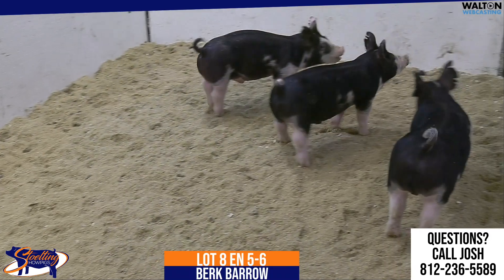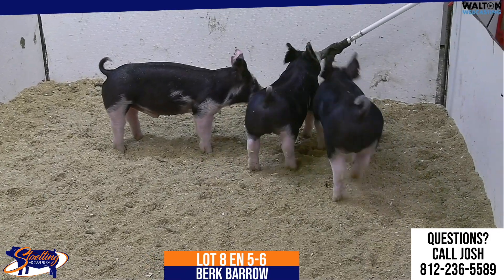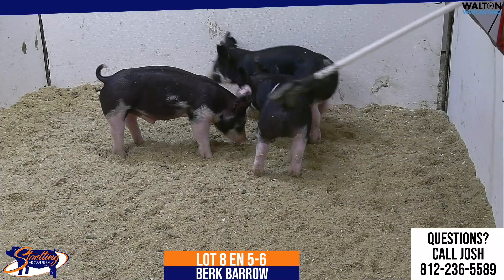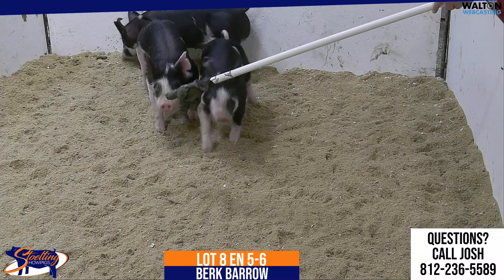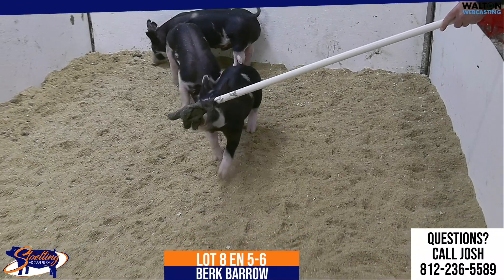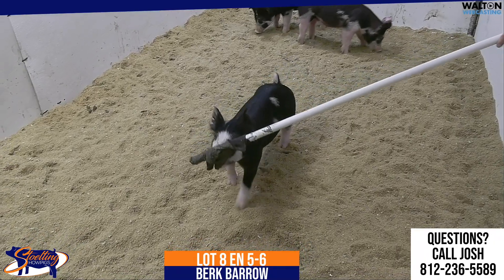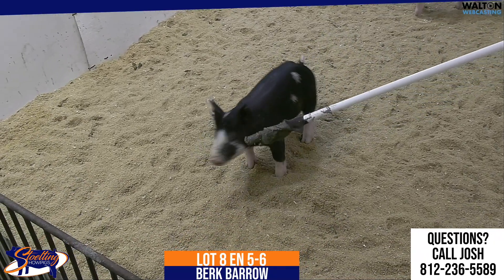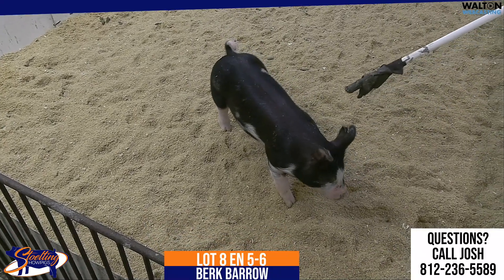Got a boar in stud out of that gilt, so good genetics here, good pigs. The 5-6 Berkshire Barrow is one that is awfully good in terms of being extended up front and yet being a short-back, big-topped barrel that gets out and handles it extremely well. He's a square-made kind of a pig that gets out and motors off both ends of his skeleton well.